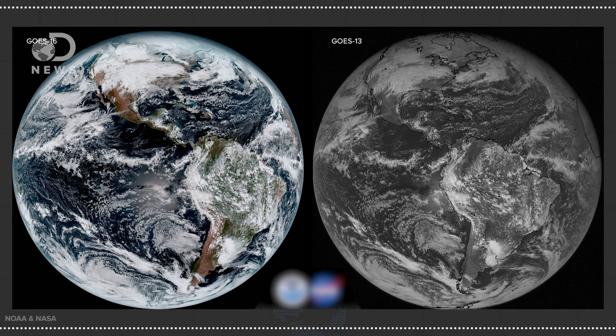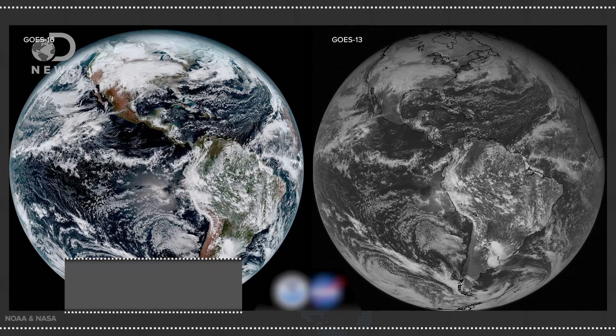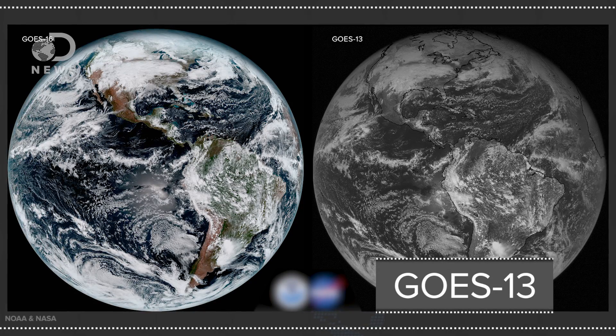You can see here what makes this satellite so special. The GOES-16 can take color images at four times the resolution of the existing GOES satellites. It also has 16 different spectral channels, three times the amount of previous GOES satellites, which show different wavelengths of light.